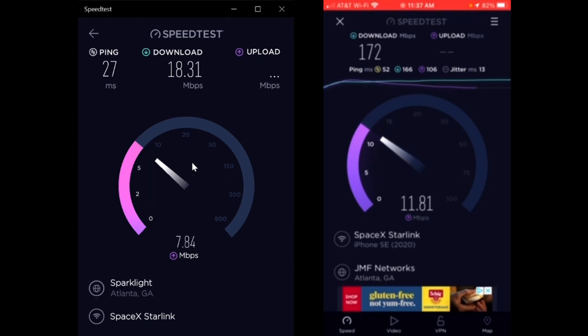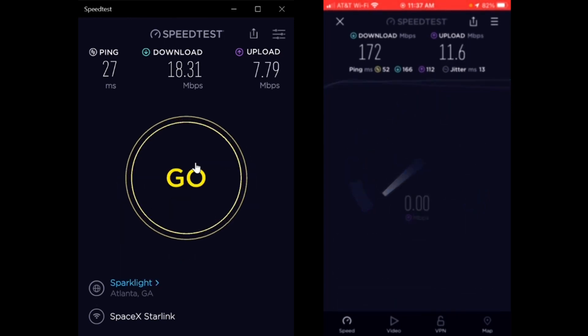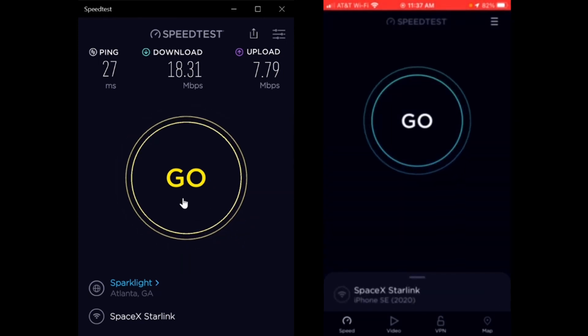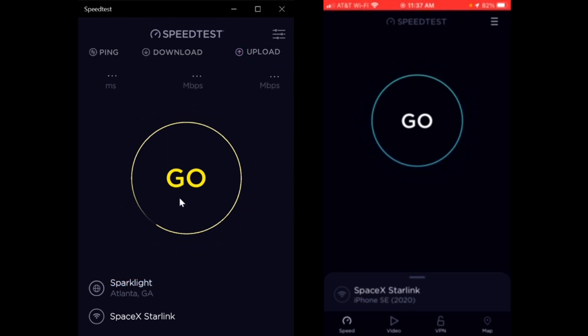The upload on my phone is 11.6 megabits per second and the upload on the laptop is 7.79. So let's do it again and see - this is the same company, same speed test program, one's for the laptop one's for the phone. Starting them both right now.